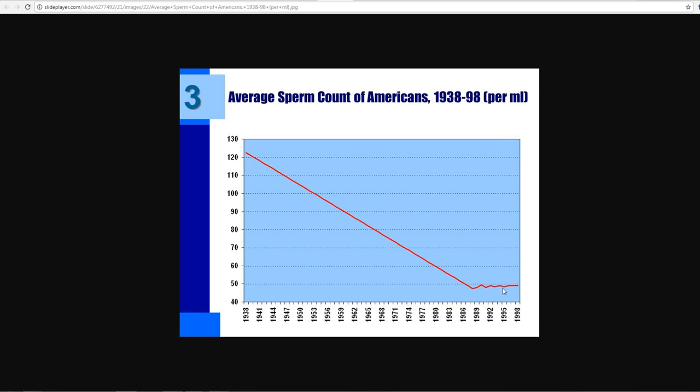If you remember Agenda 21, the words of Bill Gates, or the Georgia Guidestones about reducing the population from seven-plus billion to 500 million — conventional and GMO foods will help that agenda in the long run. They want you ingesting these foods.